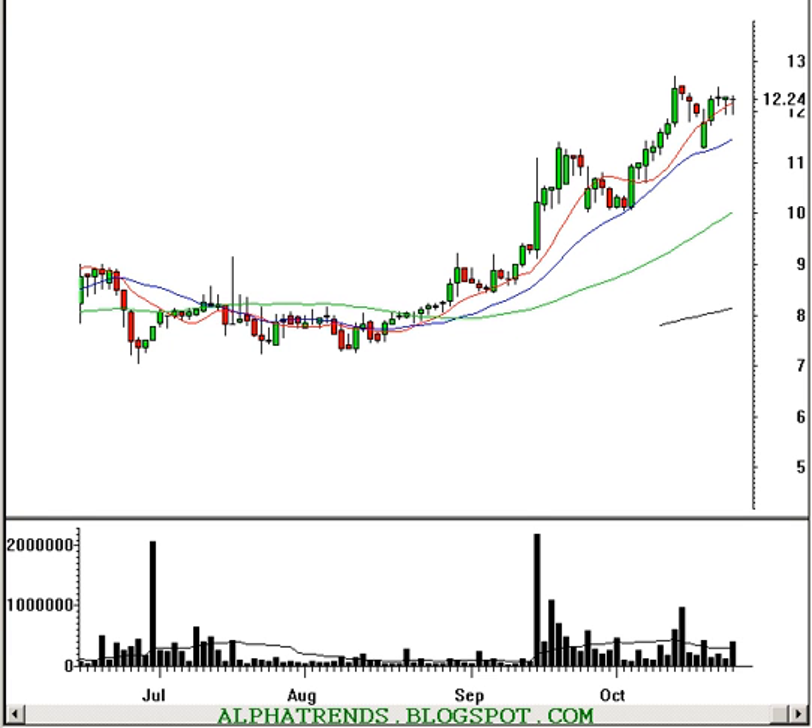Good evening, this is Brian Shannon from AlphaTrends Blogspot. It's Tuesday, October 24, 2006.